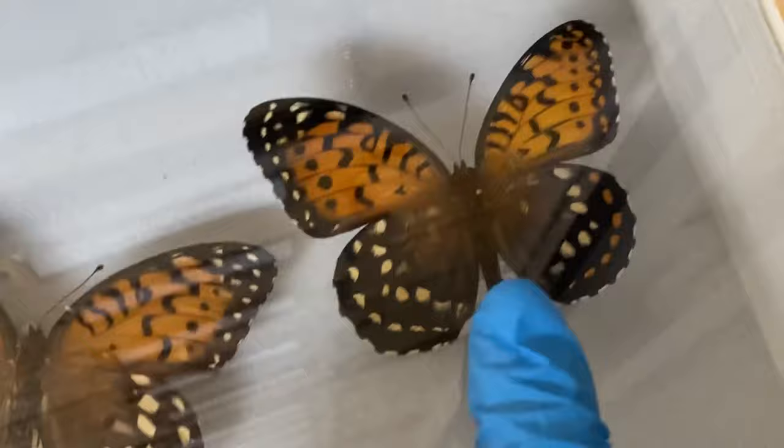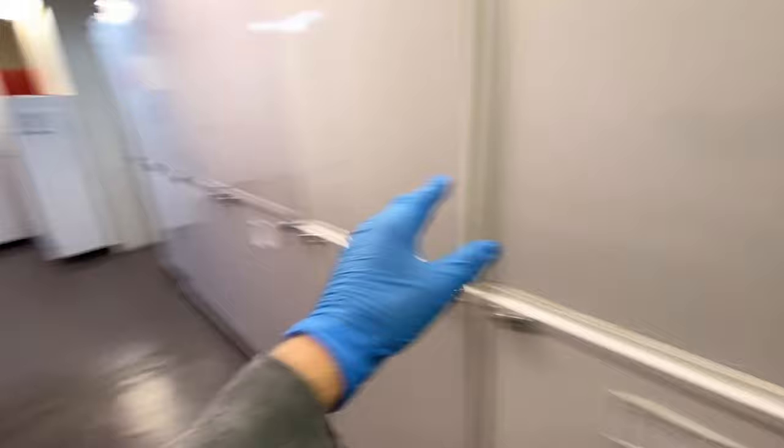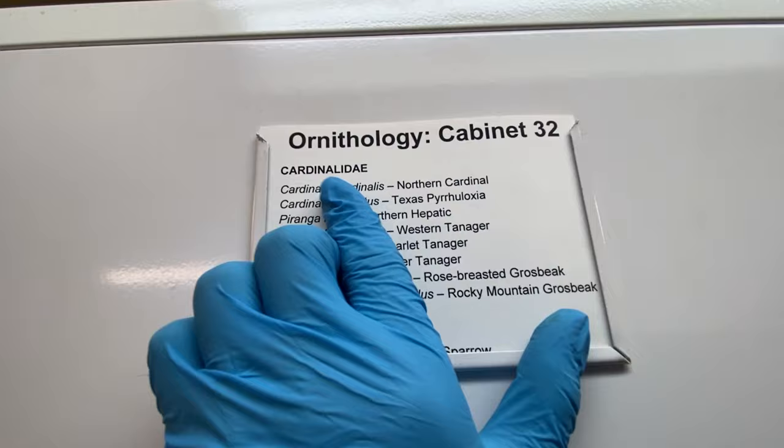If you might be wondering why, first we have to travel to the Bird Collection for our explanation. Because today we're talking about sexual dimorphism. We go past the Ornithology section, by the mammals, by the Teaching Collection, and we want to end up right here in this cabinet. Ornithology, Cabinet 32, Cardinal Day.